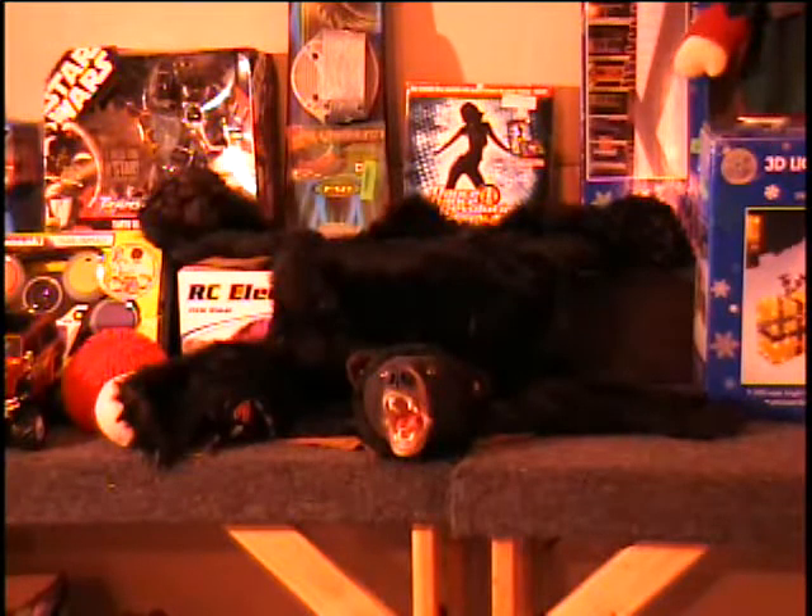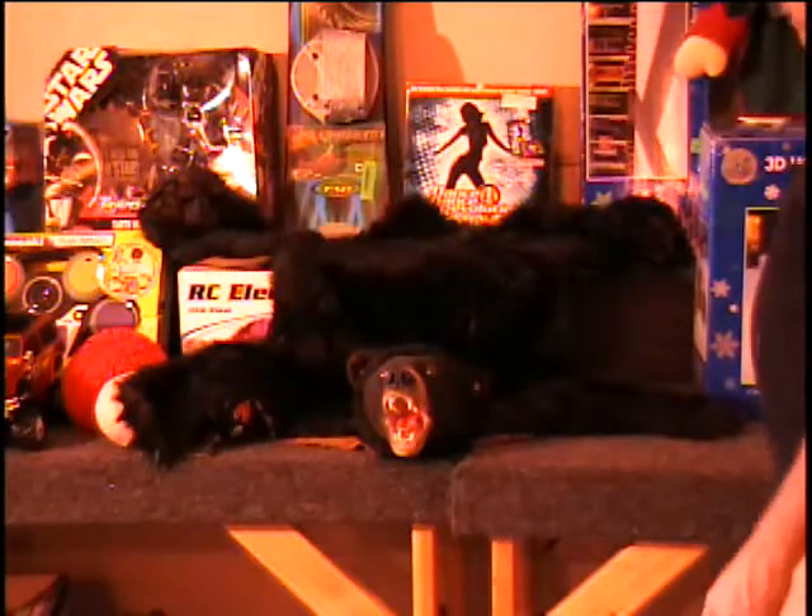Alright everybody, Christmas is around the corner and I've got a whole table of toys here just to put you in that Christmas mood.